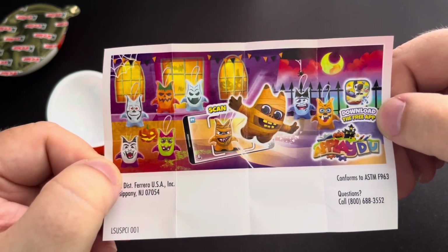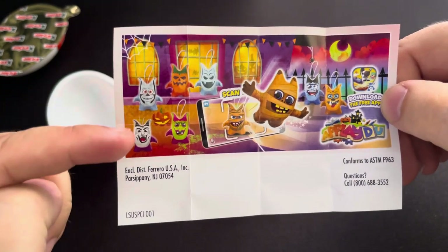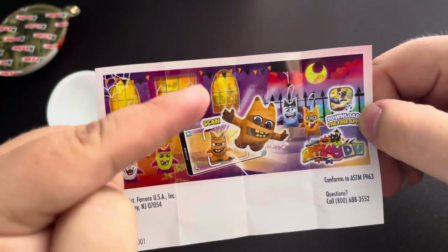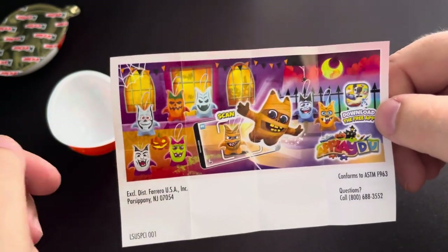So let's take a look and see what we can get. By this picture here, it looks like there's one, two, three, four, five, six, seven, eight possible figures that we can pull.